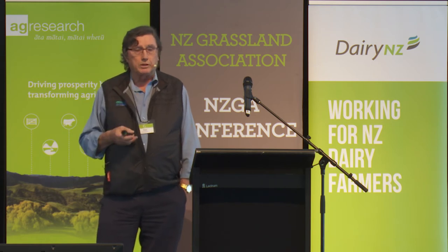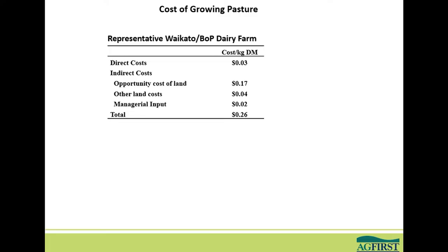The first model was a representative Waikato Bay of Plenty dairy farm — a model we've monitored for over 30 years, based on the average property across those two regions. It grows about 14 tonnes of dry matter and we eat about 11.5 tonnes of that, so I'm working on an 84% utilisation. Your direct costs come out at around three cents per kilo of dry matter, and then you've got a range of indirect costs. The big cost is the opportunity cost of the land, which substantially adds to the scheme of things.